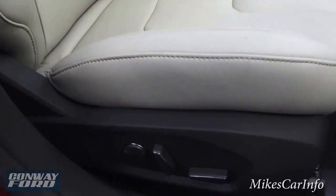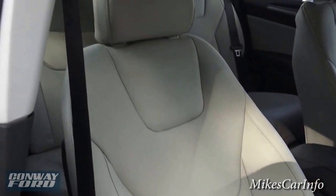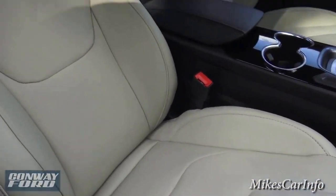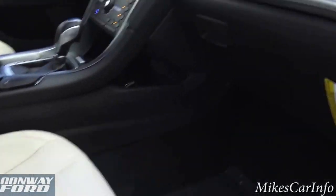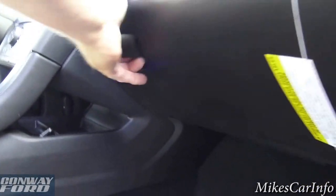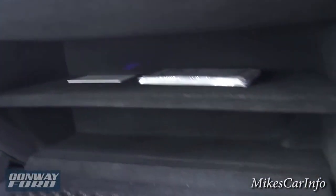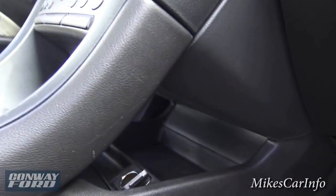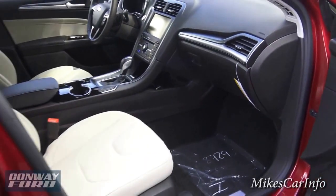It has a power seat on the passenger side with lumbar support, and the seat is really nice-looking — it has a bolstered side that kind of keeps you in position, plus little perforations in the tan leather. The glove compartment is felt-lined with a net pocket and shelves inside. You can also access a storage pocket and power supply from this side, and there's plenty of leg room.